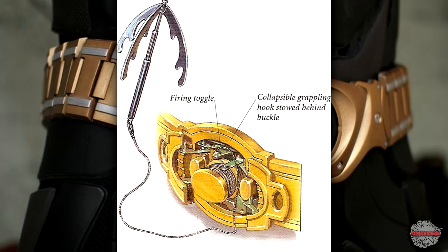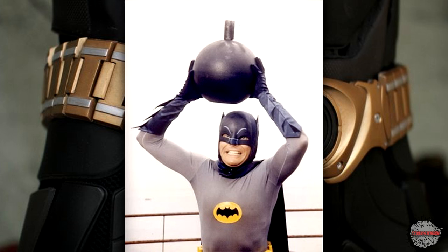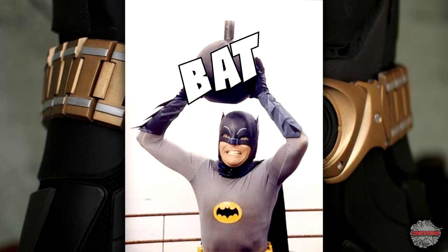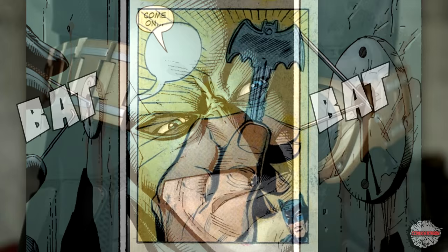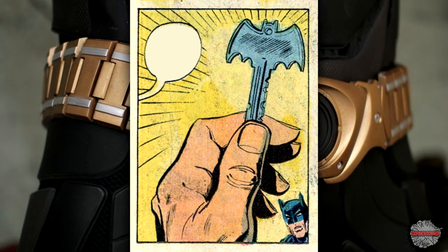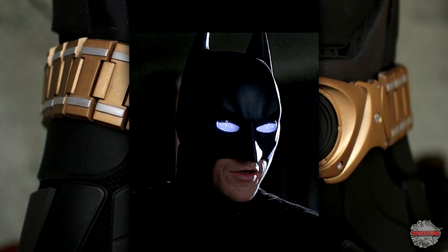Bat-Grapple differs from the Bat-Claw in that it allows him to scale large surfaces. Bat-Bombs are bombs that he put the word 'bat' in front of. Lock-Picks — it's in the name: it picks locks. Master Bat-Key is a skeleton key that Batman put the word 'bat' in front of. Night Vision Bat-Goggles — guess what this is? Night vision — that Batman put the word 'bat' in the name of.